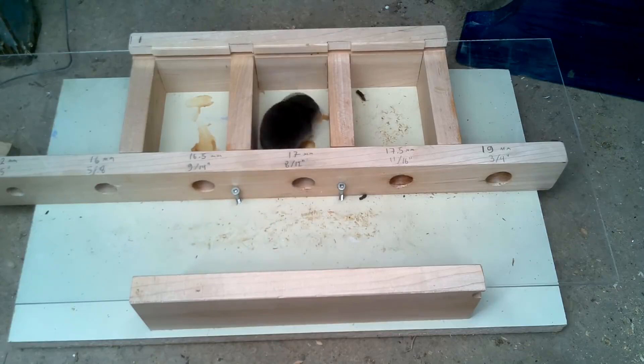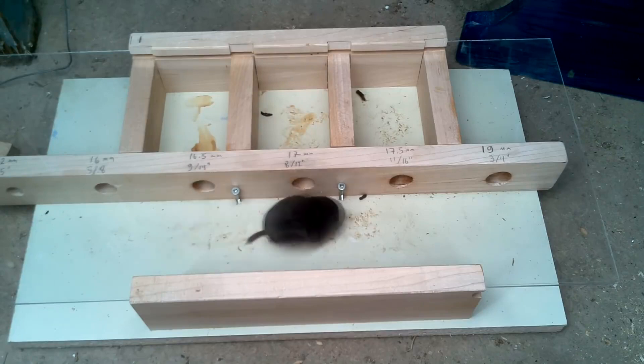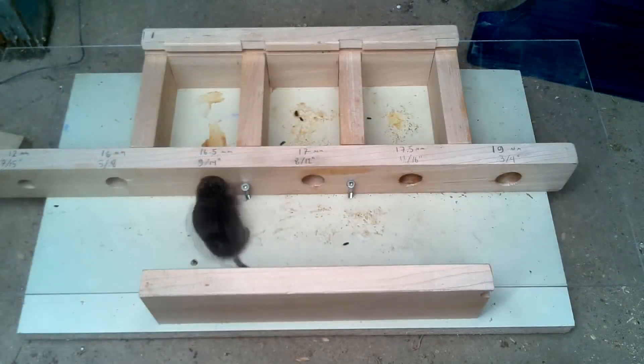No way — the mouse never tried to go through that hole. I left the experiment running for a few days after that, and the shrew kept going through the same holes but never the smallest one.